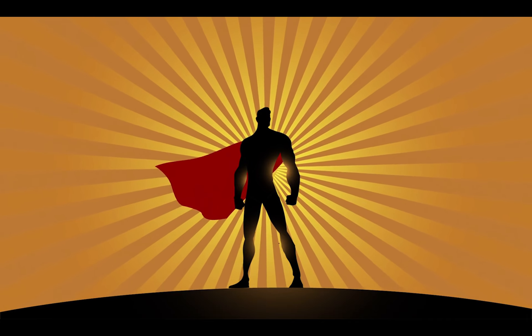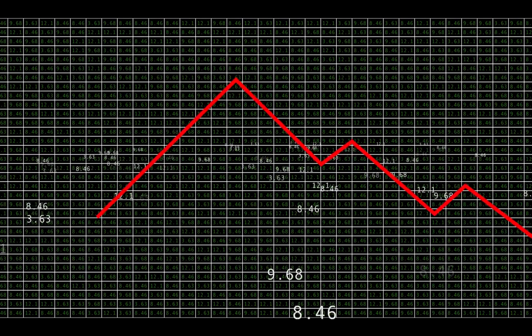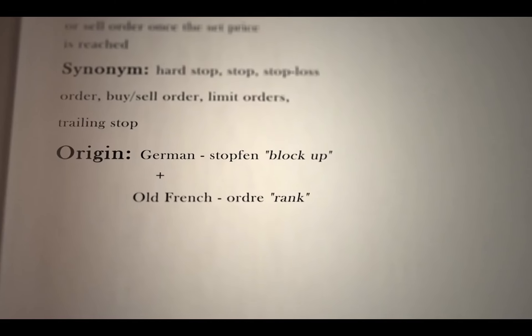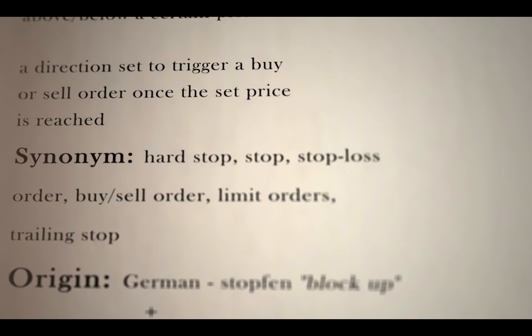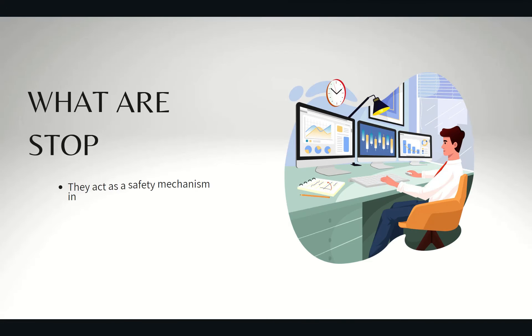You know those handy tools in your trading arsenal that act like a superhero cape, ready to save your hard-earned cash from a market meltdown? So buckle up as we dive into the world of stop orders and learn how to keep your investments safe and sound. First up, what's a stop order?